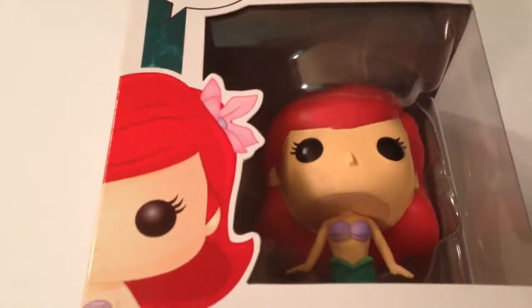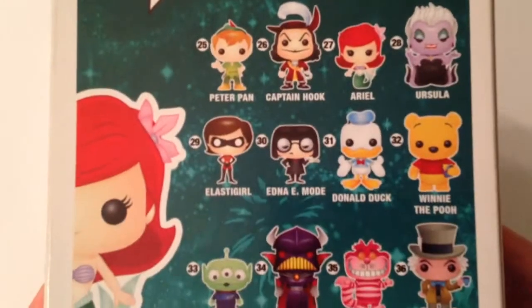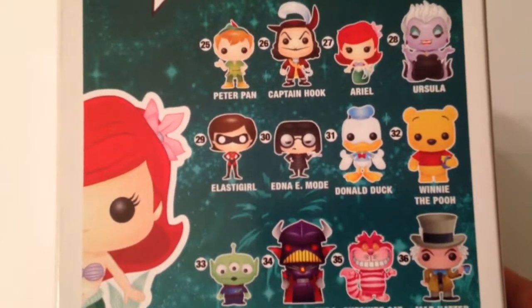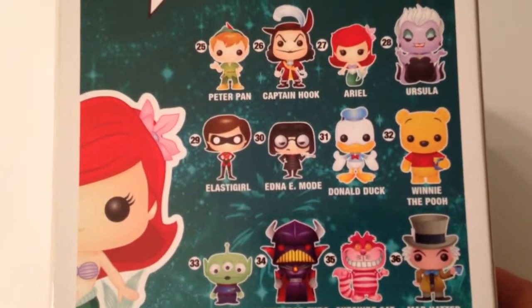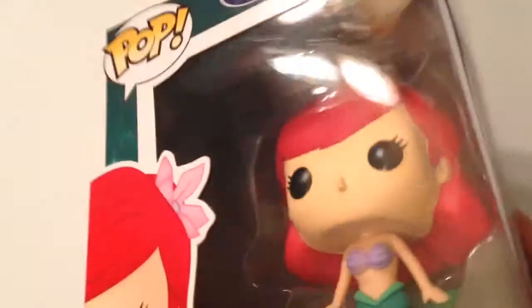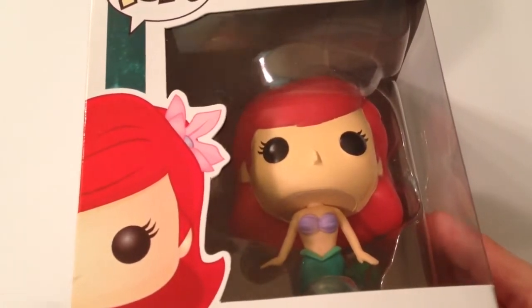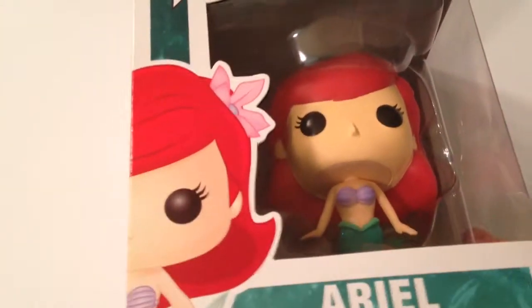Next up is Ariel — she's one of the early pops and I got her at Hot Topic. Her tail is actually glittery and she has a little purple flower; she's in series three. There are so many in series three I'd want to get — Peter Pan, Winnie the Pooh, Edna Mode, Cheshire Cat, Mad Hatter. Courtney would pick Ursula, who'd go perfectly with Ariel. Ariel is kind of a joint custody one even though she stays in my room, because we're both huge Little Mermaid fans.